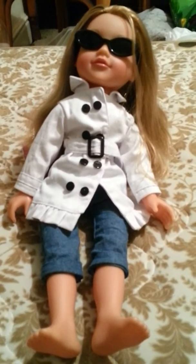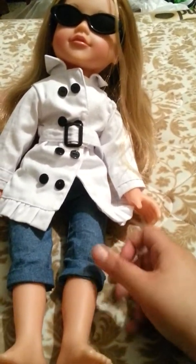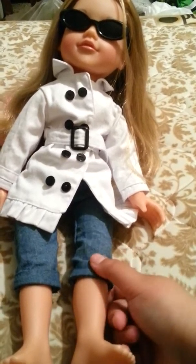But as you can see, I also got the trench coat outfit, and that's just got the pink bow top and cropped jeans with it.